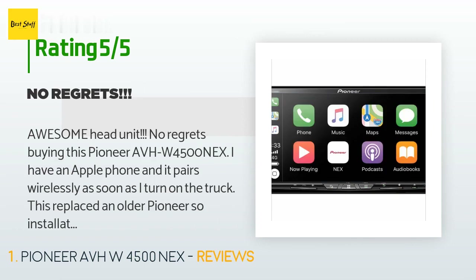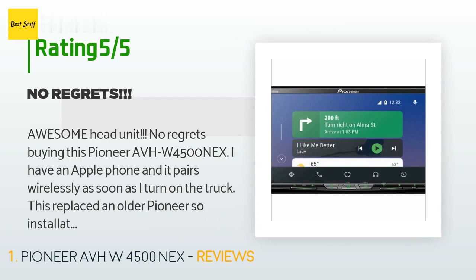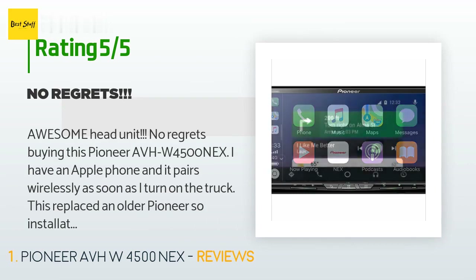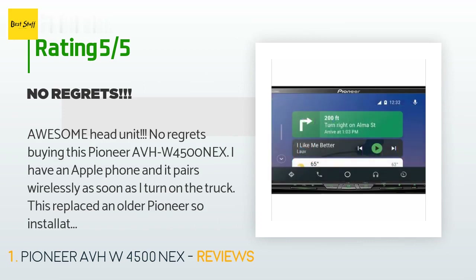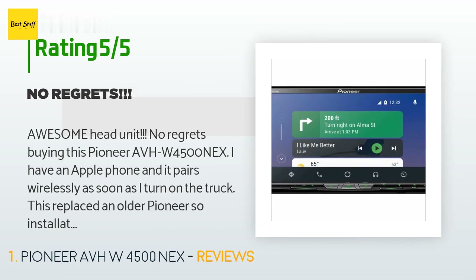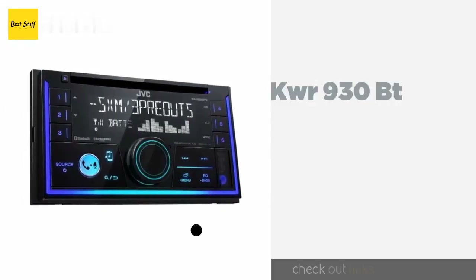This replaced an older Pioneer, so installation was basically unplug and re-plug the connectors — maybe a 10-minute job. The customizable splash screen is great; my wife loves that it shows our favorite wedding picture when it boots up. HD radio and DVD player are fantastic, dual camera is just like my older unit. Once you have had a front camera it is like a necessity. Sound quality is great.